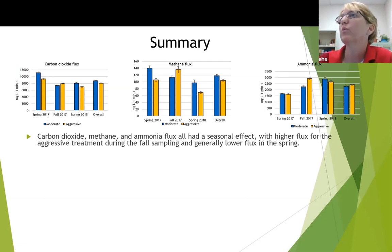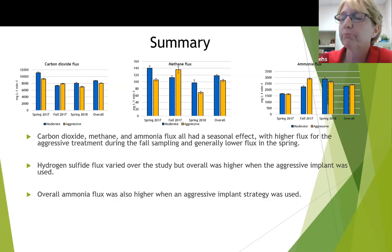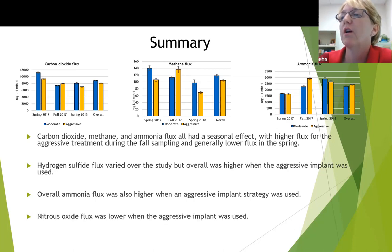To summarize, carbon dioxide, methane, and ammonia flux all had a seasonal effect, with higher flux for the aggressive treatments during the fall sampling and generally lower in the spring. Because we weren't able to get the fall 2018 sample, we're not sure if it's a true seasonal effect or if it was just that particular group of cattle. Hydrogen sulfide flux varied over the study but was overall higher with the aggressive implant strategy, as was ammonia flux. Nitrous oxide flux was lower when we used the aggressive implant.